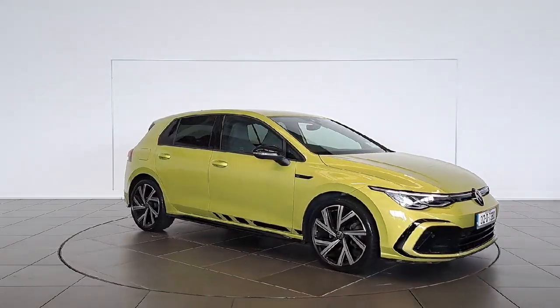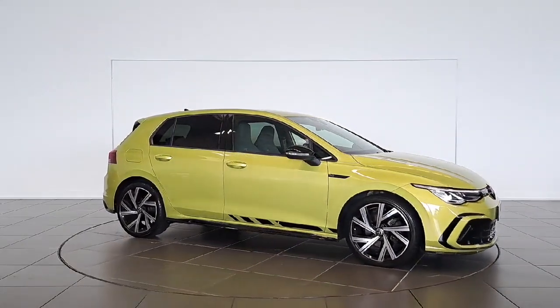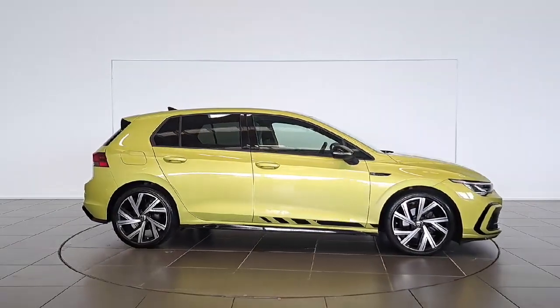Introducing the 2021 Volkswagen Golf R-Line, 1.5 TSI 130HP 5-door in eye-catching yellow.